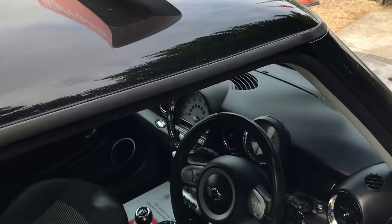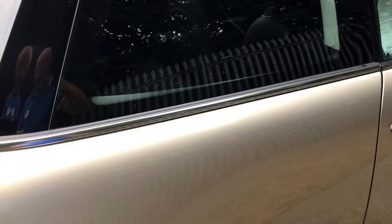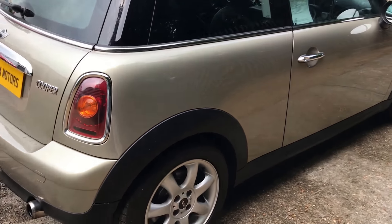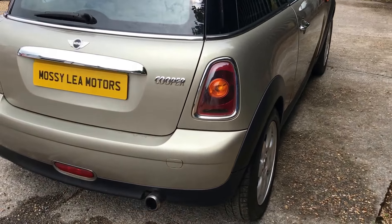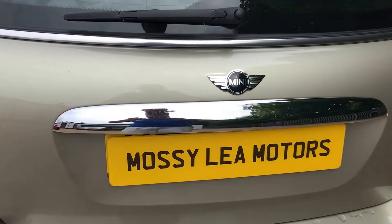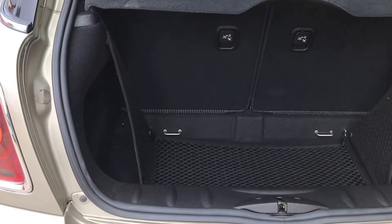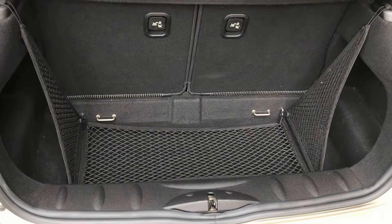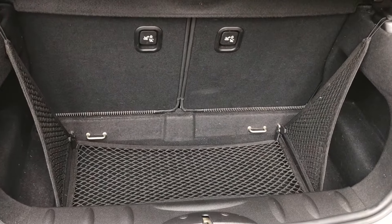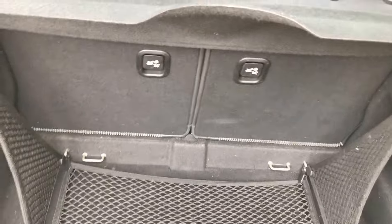It's got a full service history — there's seven stamps and it's just been serviced. You can see the tailpipe as well. When we serviced it we also put new discs and pads on the car, so it's well prepared all round and ready to go. You've got the 50/50 split rear seats and the luggage nets there.